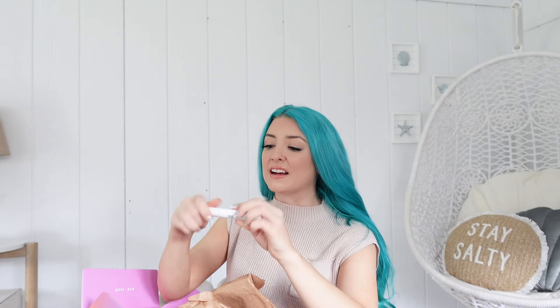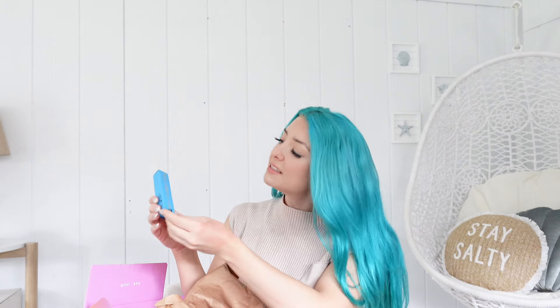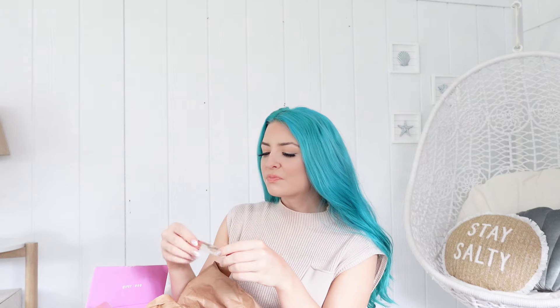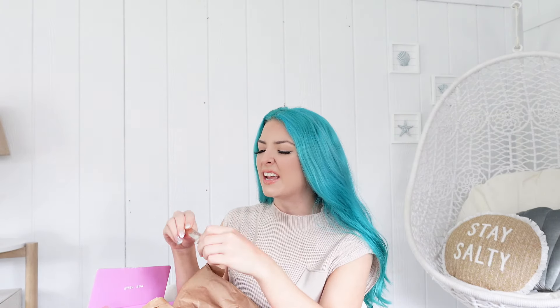Then we have a perfume — this is Fenty and it looks very luxurious. I'm going to smell it and see how I like the scent; I'm very weird about perfumes. I will probably be giving this to a friend because it's not quite a scent for me. It's not floral or anything like that — it has some kind of old department store scent that I can't quite explain, but I'm not a fan of this one.